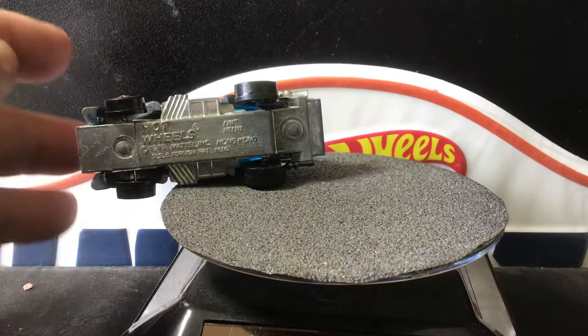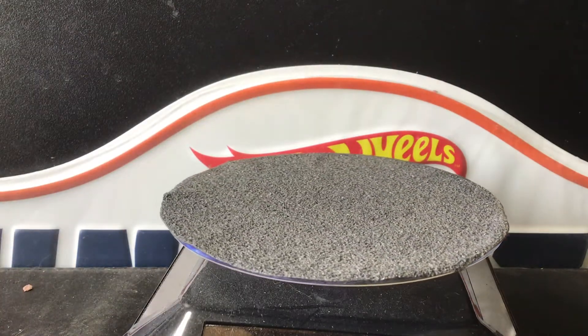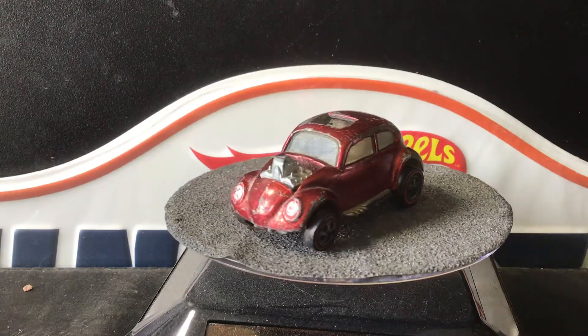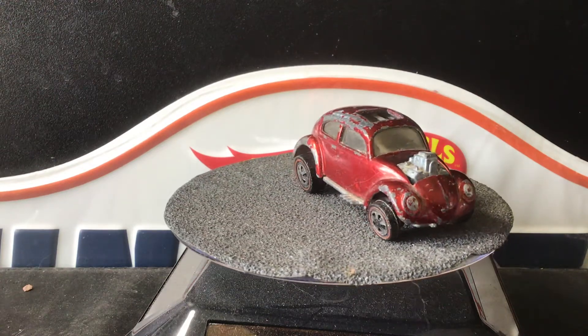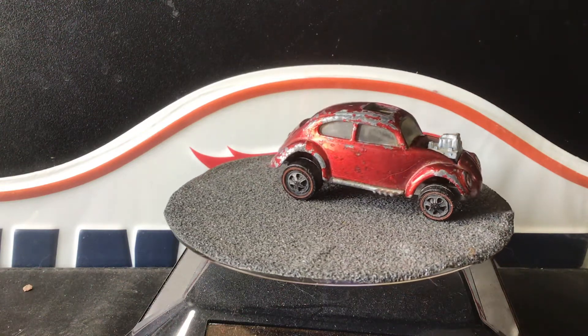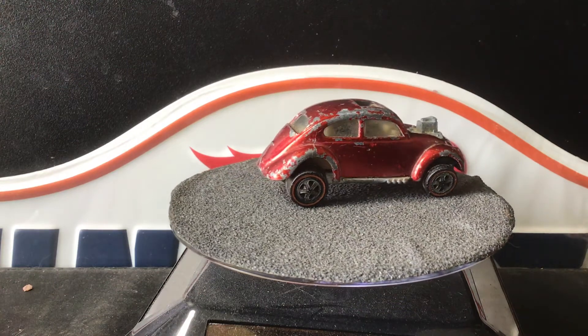Pretty cool piece. These are all the 1968, part of the Sweet 16 — the custom Volkswagen. This is an Ira Gifford and Harry Bradley collaboration.